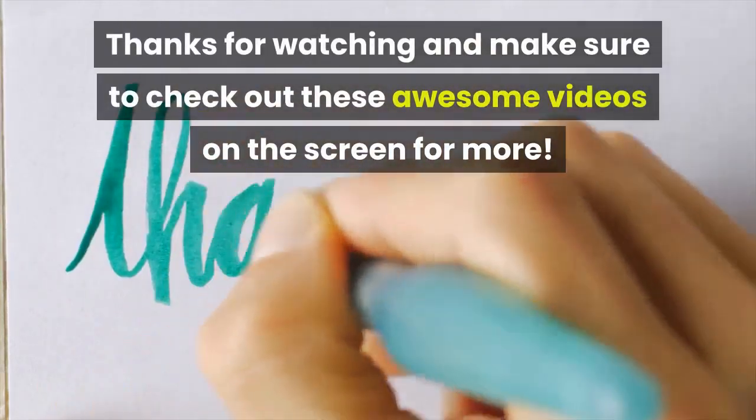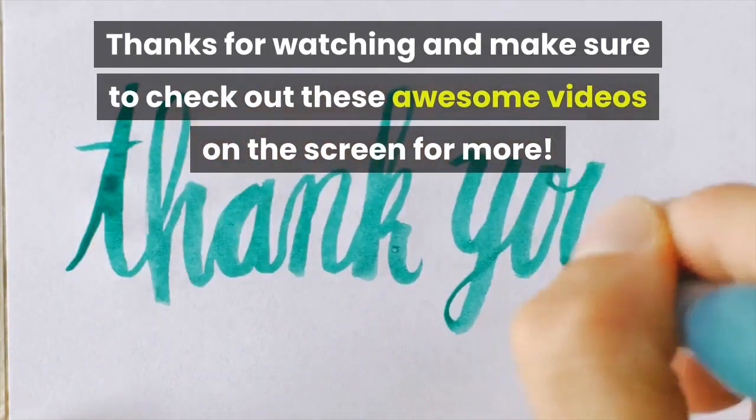Thanks for watching and make sure to check out these awesome videos on the screen for more.